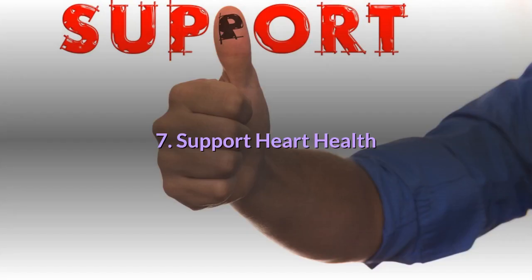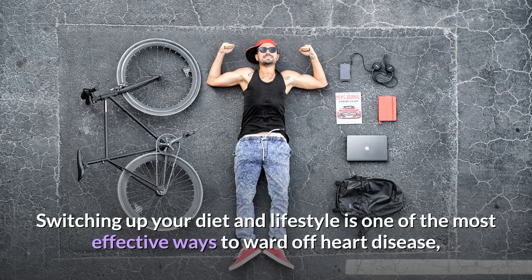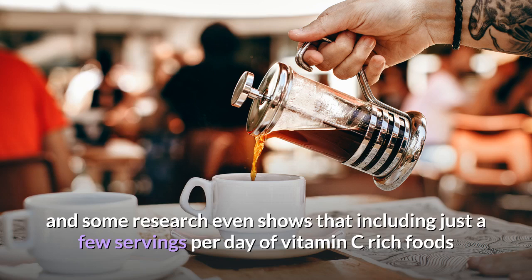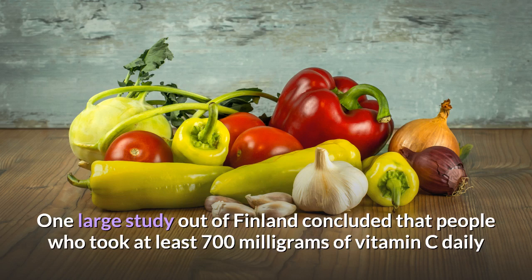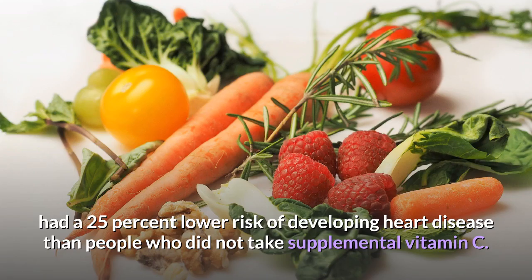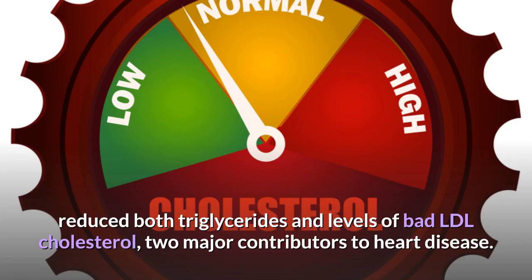7. Support heart health. Heart disease is the leading cause of death, accounting for nearly 32% of deaths around the world. Switching up your diet and lifestyle is one of the most effective ways to ward off heart disease, and research shows that including just a few servings per day of vitamin C rich foods could help reduce several heart disease risk factors. One large study out of Finland found that people who took at least 700 mg of vitamin C daily had a 25% lower risk of developing heart disease. Another study showed that taking just 500 mg of vitamin C daily significantly reduced both triglycerides and levels of bad LDL cholesterol, two major contributors to heart disease.